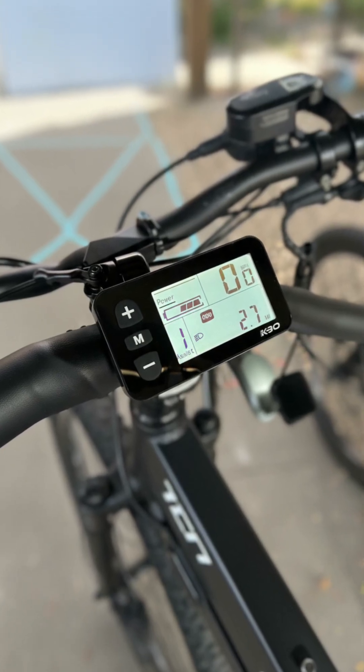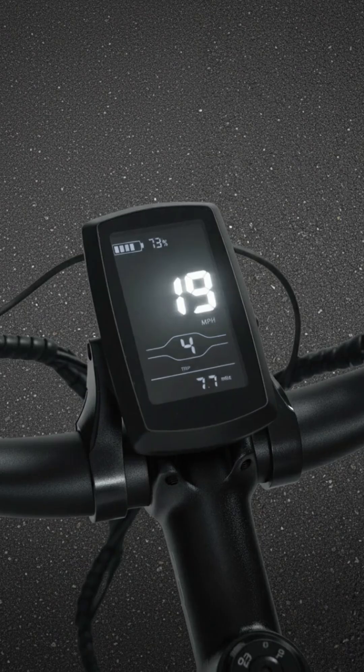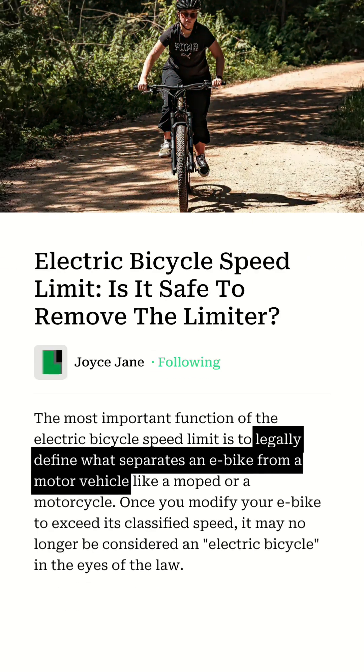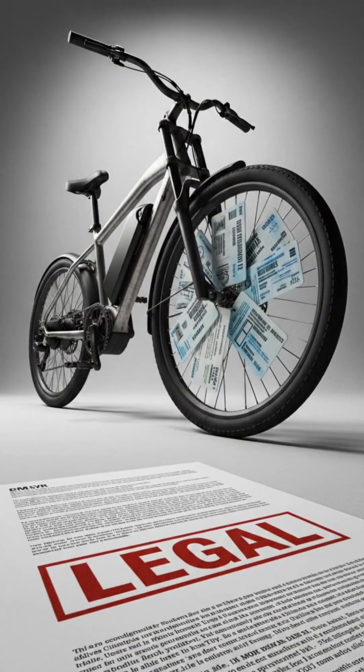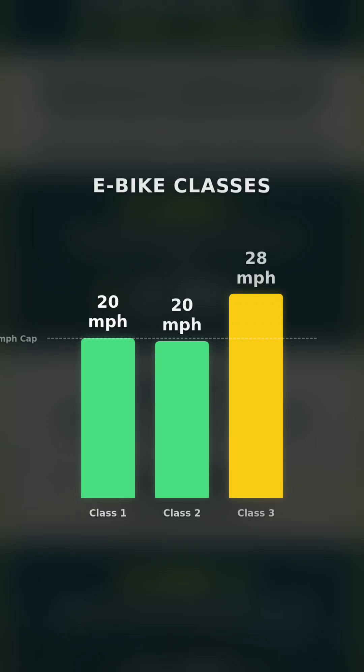In the U.S., federal law says an e-bike can only go up to 20 miles per hour on motor power alone to be considered a bicycle. Go faster and it's legally a motor vehicle, which means stricter rules — licenses, insurance, and registration. There are three main classes.